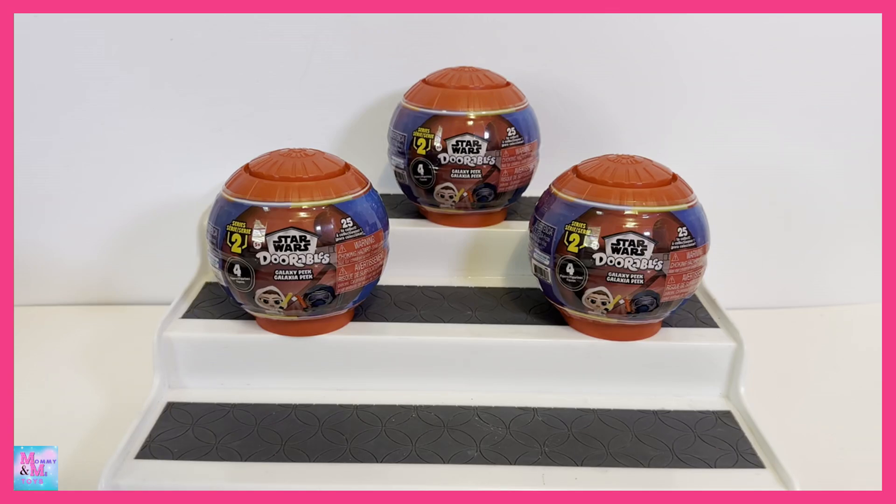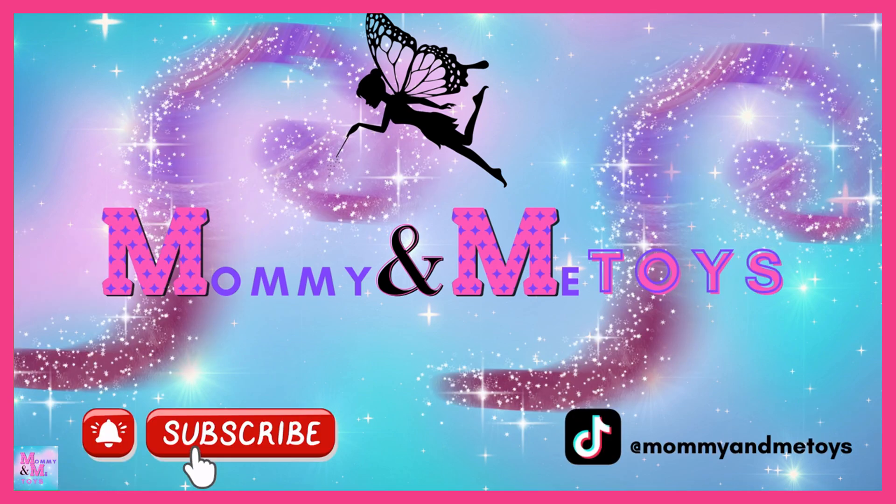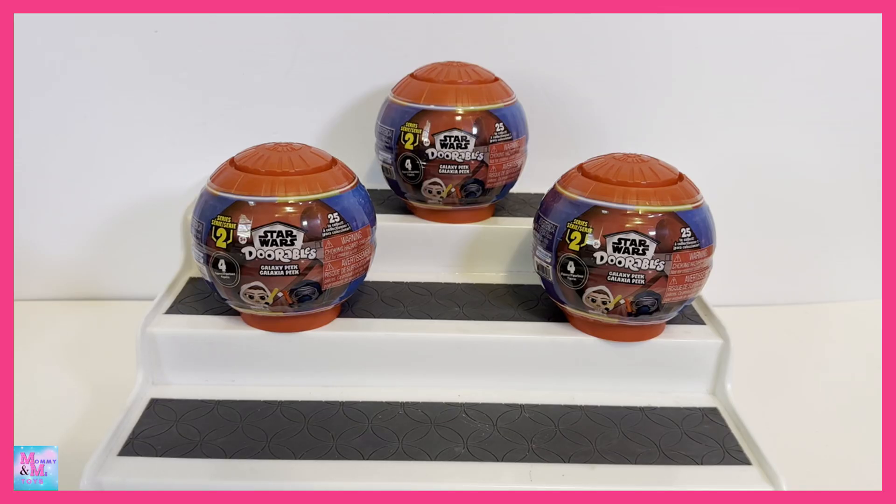Hi guys, and welcome back to Mommy and Me Toys! Today I have Disney Adorables Star Wars Galaxy Peek Series 2.